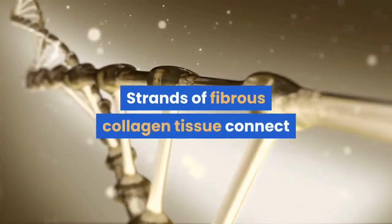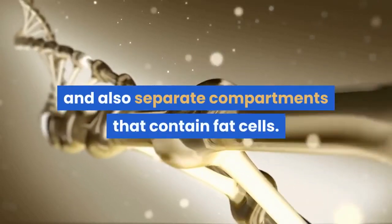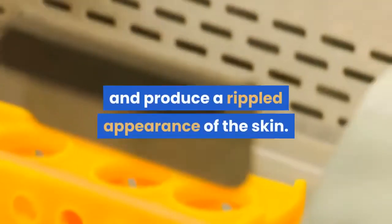Strands of fibrous collagen tissue connect the skin to the subcutaneous layers and also separate compartments that contain fat cells. When fat cells increase in size, these compartments bulge and produce a rippled appearance of the skin.